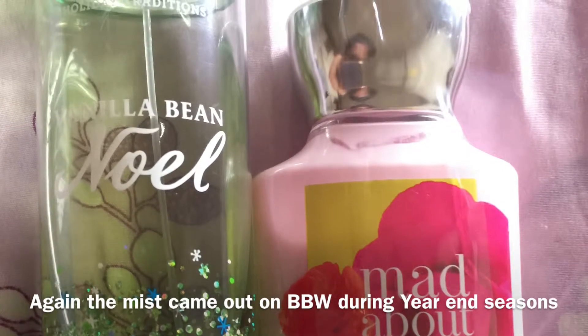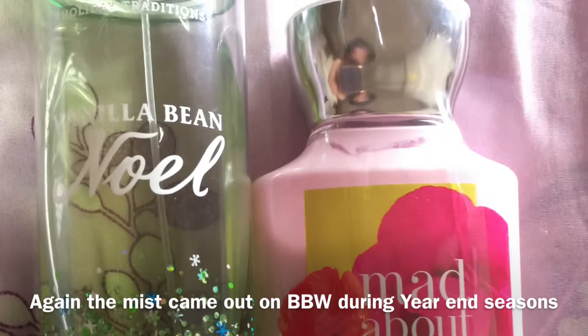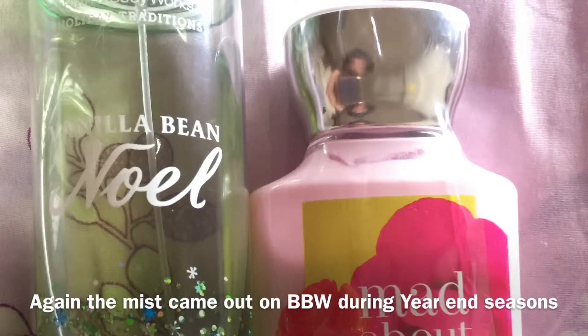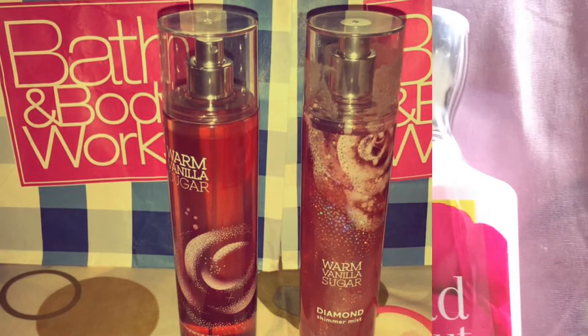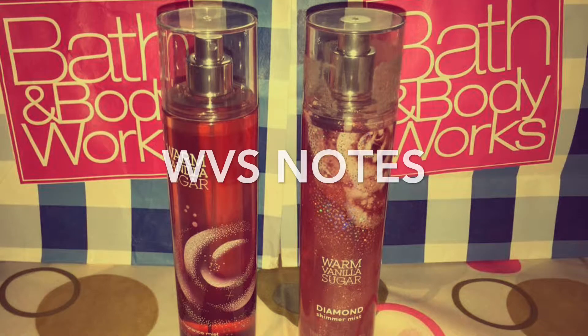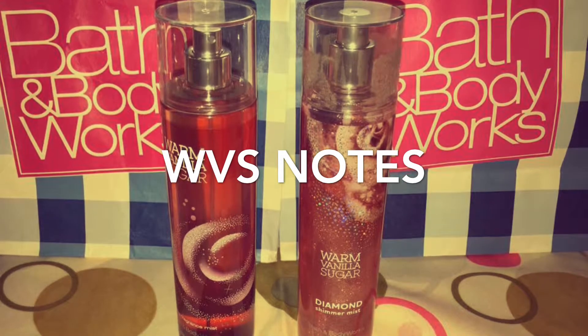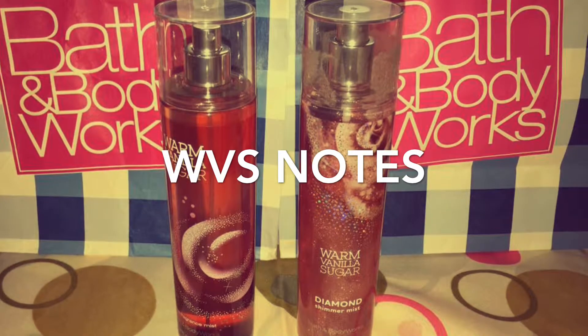If you combine it with the Mad About You lotion, I guarantee you it really feels awesome. Now let's go to the notes of these fragrance mists — the top notes, mid notes, and dry notes.